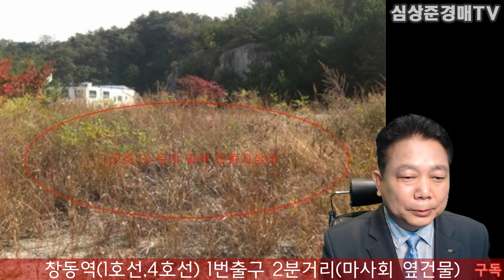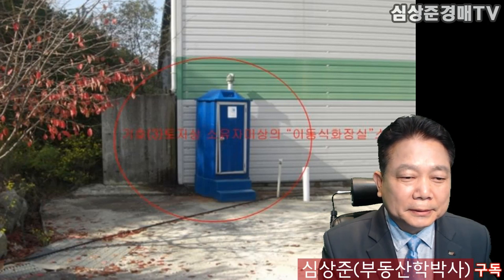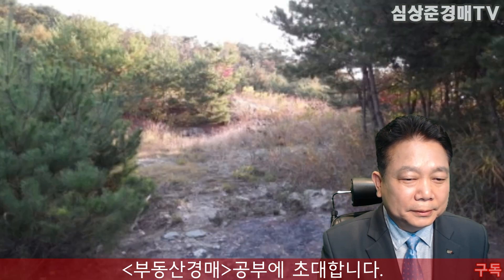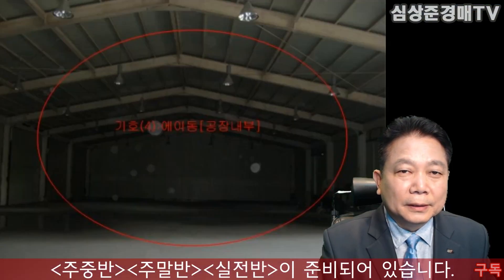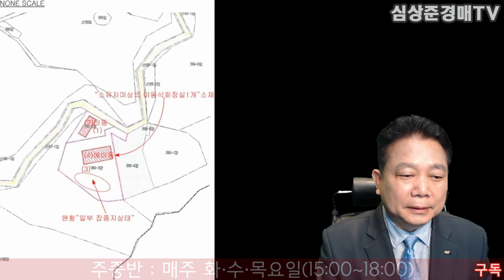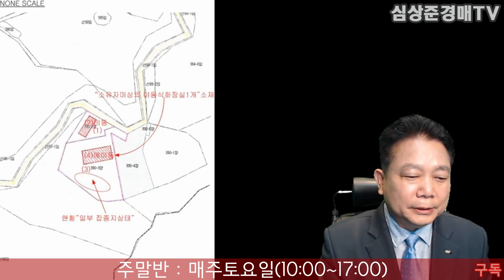이런 토지도 다 포함되어 있습니다, 토지 면적도 꽤 크죠. 진입로가 되겠네요. 이런 이동식 화장실은 이번 물건에 포함되지 않습니다, 그래서 낙찰자의 것이 아닙니다. 들어가는 진입도로가 되겠죠? 이런 토지들도 꽤 넓죠, 2332평이 넘으니까요. 기독원이 되겠고 종교시설이 되겠습니다. 공장 내부는 이렇게 텅 비어있습니다. 공장 어떤 것이든지 거의 대부분 할 수 있지 않을까 이런 생각이 듭니다, 창고 용도도 괜찮고요. 두 개동이고 두 개 필지죠. 일부 잡종지 상태 이렇게 되어있네요.